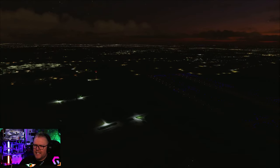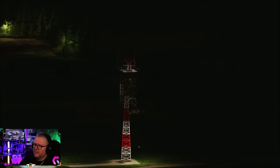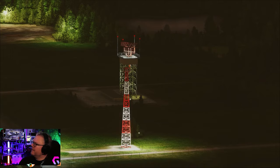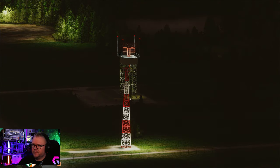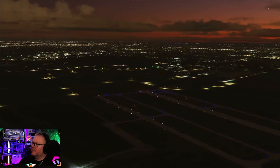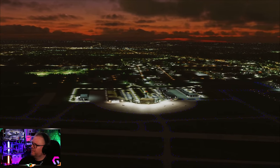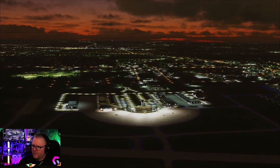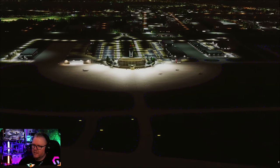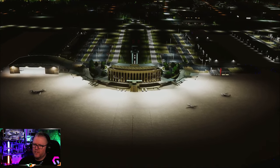We can see all the taxiway lighting, the runway lighting - four runways here, isn't that something else. The radar station is illuminated as well, you can see that just down here. We can bring up the exposure so you can see it a little bit better. It's really nice and then if you go back towards - look at that, look at the surrounding area, isn't it stunning, look at the state of this place.